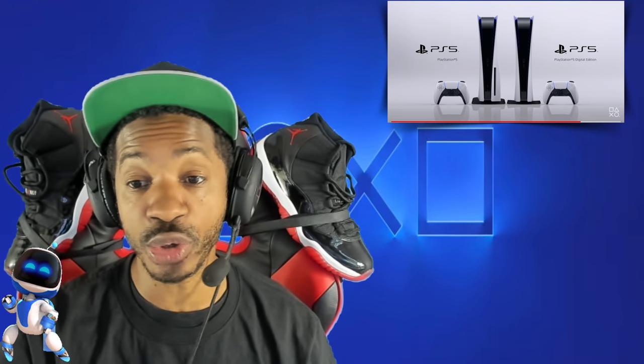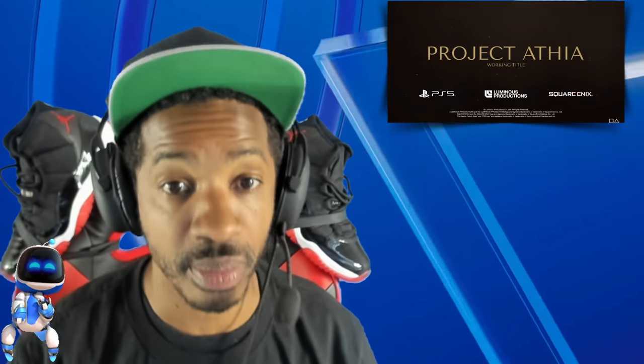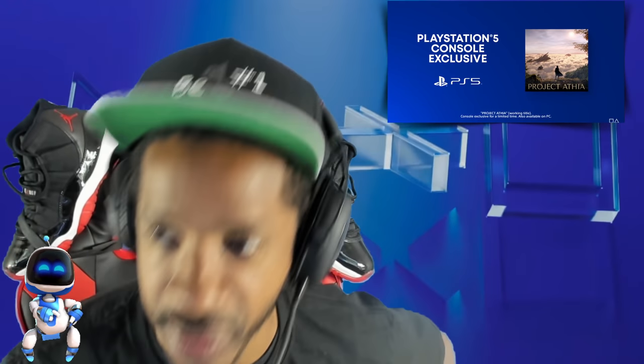Last two news items: Square Enix showed a dope game at the PlayStation 5 reveal — Project Athia. Square Enix is not having their typical E3 press conference; instead, they're going to be announcing games periodically between July and August. Stay tuned for big Square Enix announcements. Square Enix is one of my favorite all-time companies — the original Final Fantasy on the NES is my favorite game of all time.